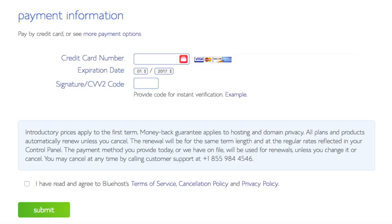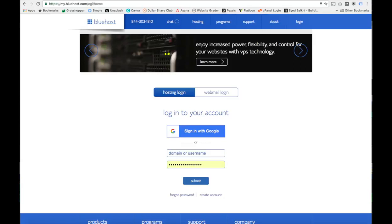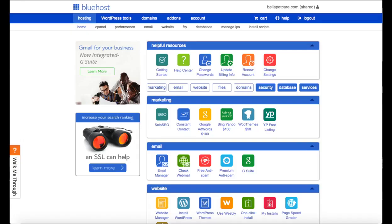You are now brought to a confirmation page. Bluehost is also going to email your dashboard login information at this time. You might need to pause the video while you wait for the email to come in. Now we need to log in to the Bluehost dashboard. You can click the link they gave you or go to the Bluehost website and click login at the top, enter your account credentials, and click submit. Once you do that, you'll be in the Bluehost hosting home dashboard.